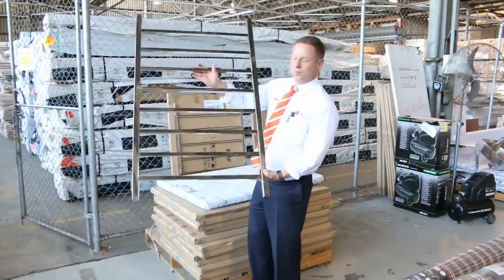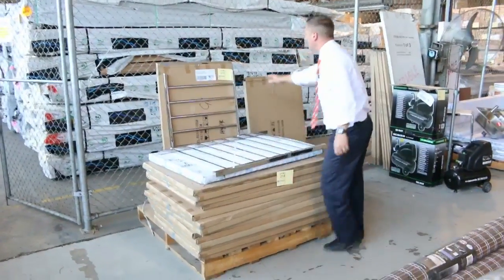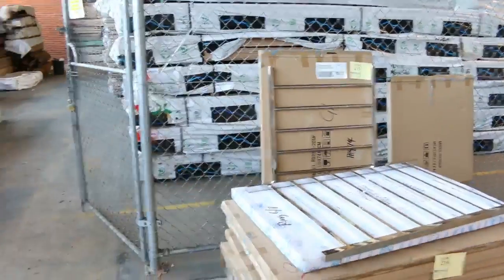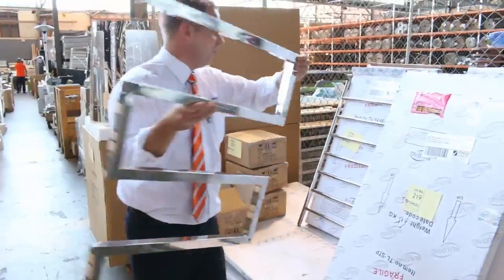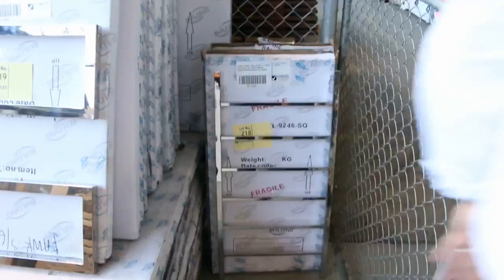I'll start the auction by showing you these beautiful towel ladders. There are a couple of different styles — a square one and a round profile one up the back. That's lot number 215. And just across here they've also got the step shape towel ladder. So there are about four or five different styles, and they'll be super cheap tomorrow — really nice buying on those.